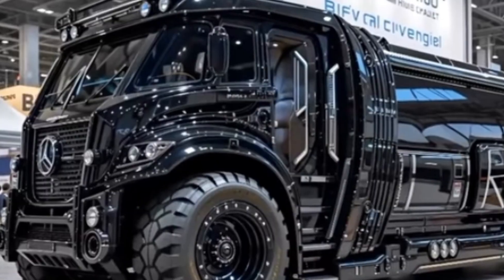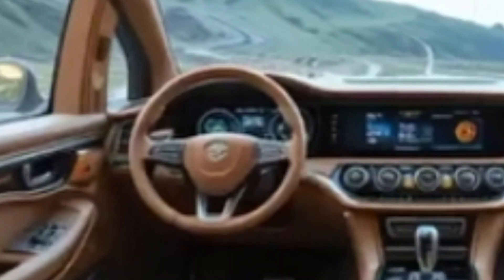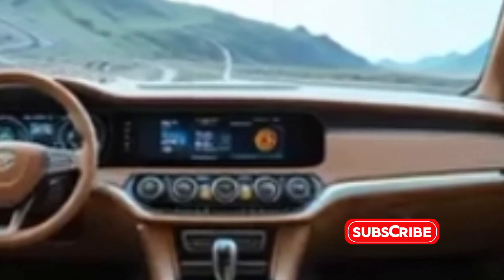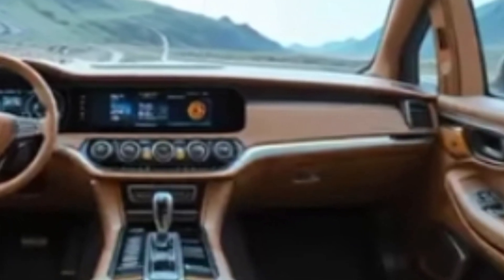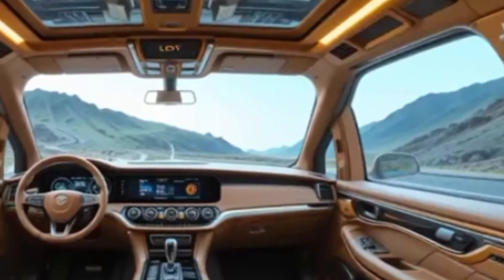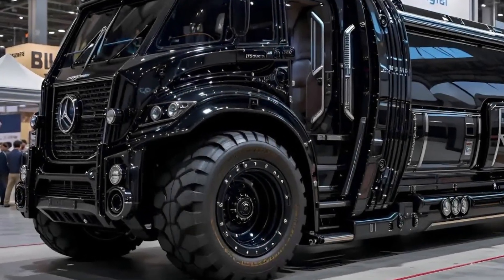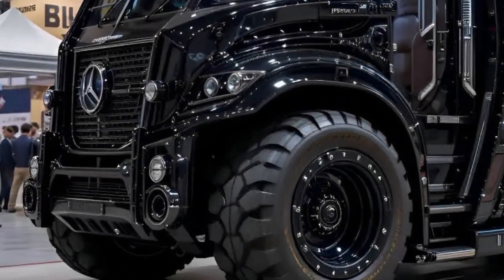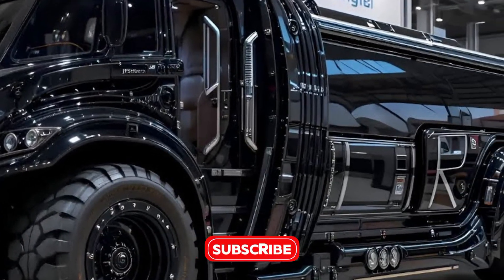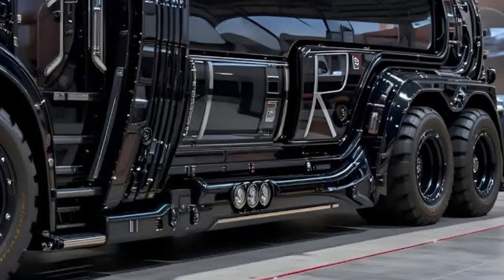Built by Belgian heavy lift specialist Sarins, the SGC 120 is a ring crane engineered for the heaviest lifting tasks in the world's most demanding industrial environments. Originally unveiled several years ago, the SGC 120 has seen a significant upgrade by 2026. It's now equipped with next-gen automation, real-time load monitoring systems, and optimized assembly logistics, making it faster to deploy and safer to operate. The crane stands as a testament to how far engineering has come in lifting technology and infrastructure development.